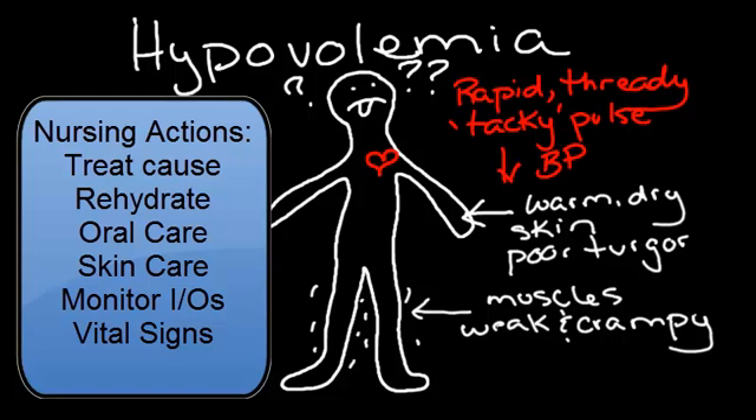Frequent oral care because of the dry, irritated mucous membranes in the mouth, and attention to skin care to avoid any kind of breakdown are also important. I&O monitoring and vital sign assessment are also, as always, important to do.